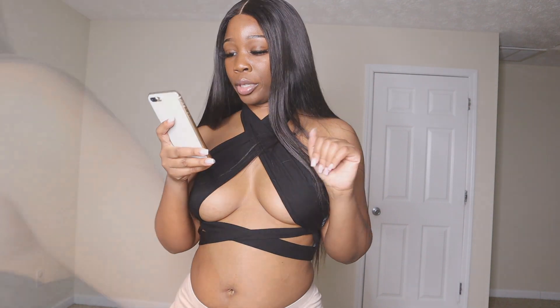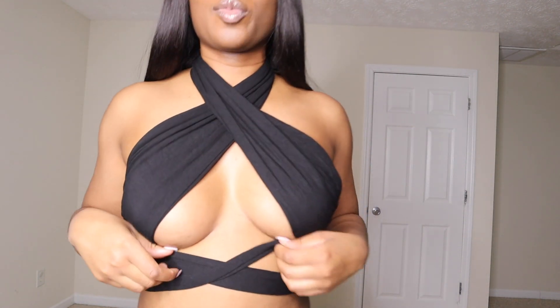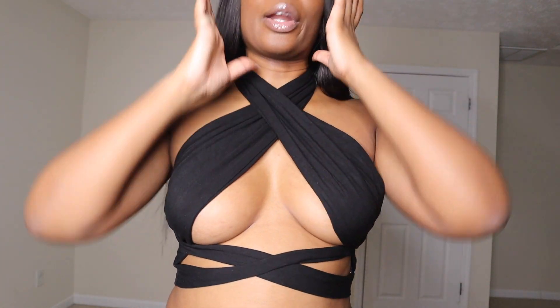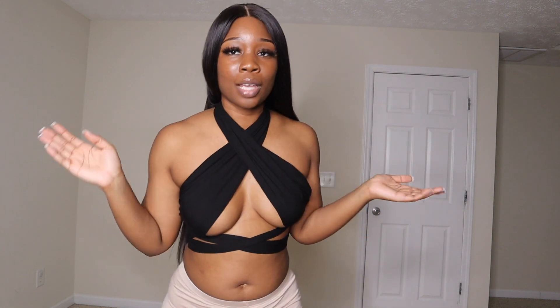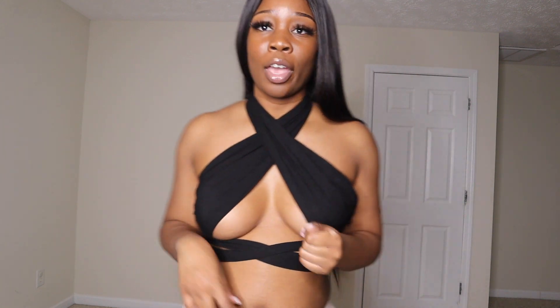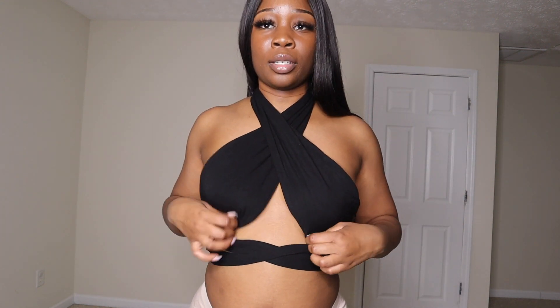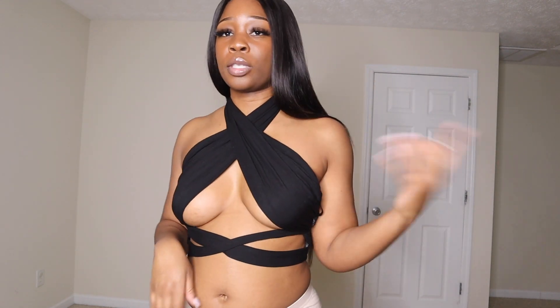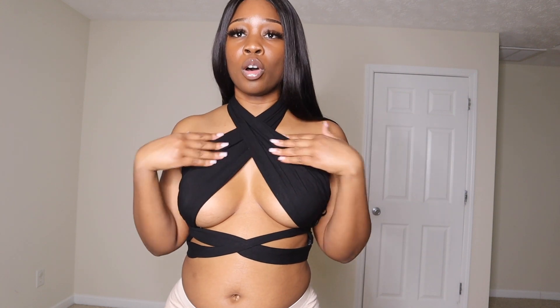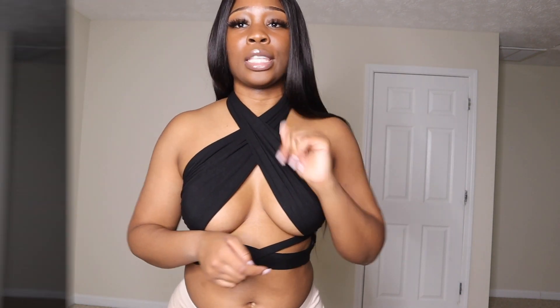This next top I got in a small. It's super cute — it took me a while to put it on, but once I did, I loved it. The back is pretty much cut out. It's giving grown and sexy. You can pull it down for a more modest look, but I'm wearing it as-is. This top is a 10 out of 10. If you want it, size down — get a small or extra small, as it comes with long ties you can adjust.